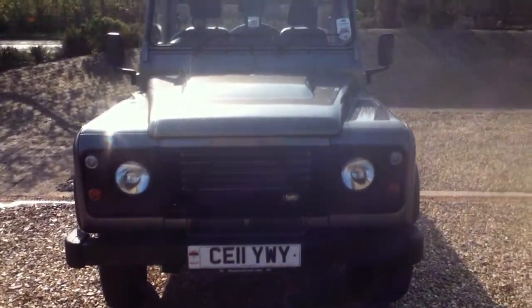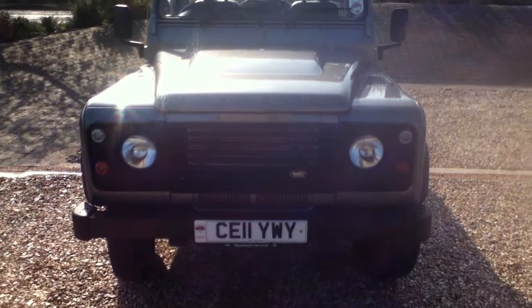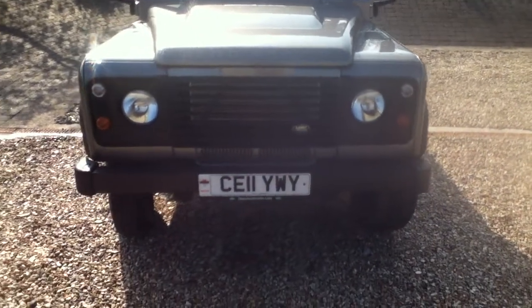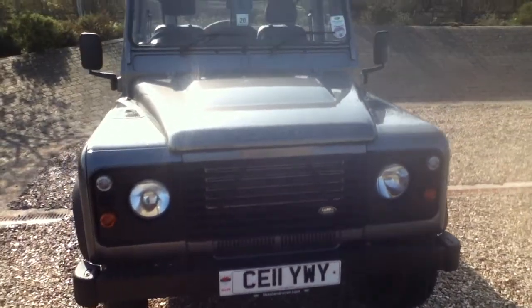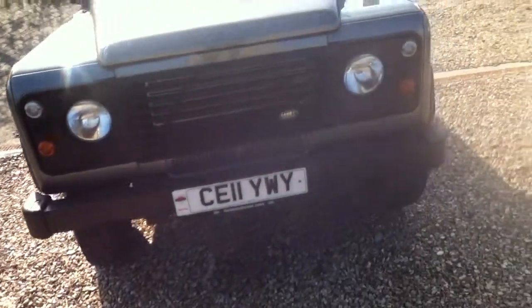Hello and welcome to Rybrook. Here we have for you a Land Rover Defender 90 pickup. Registration CE11YWY, date of registration was the 30th of March 2011. I'll now take a closer look at the vehicle.